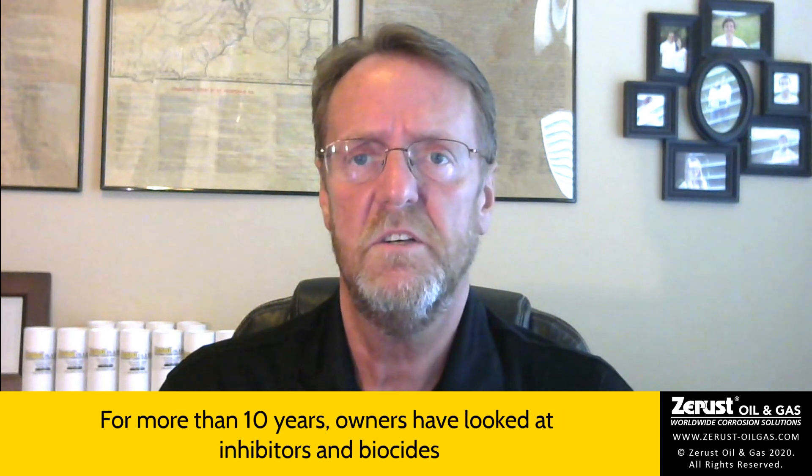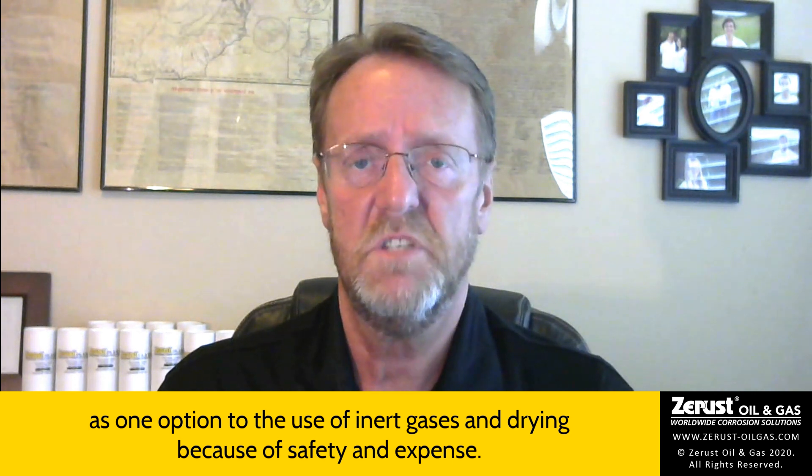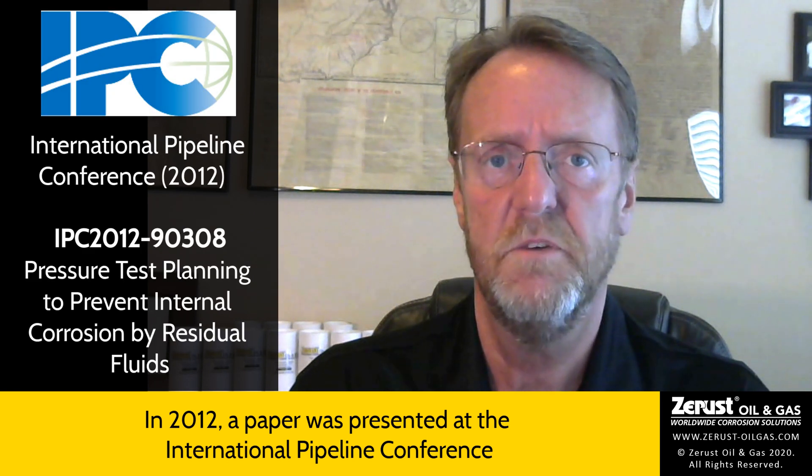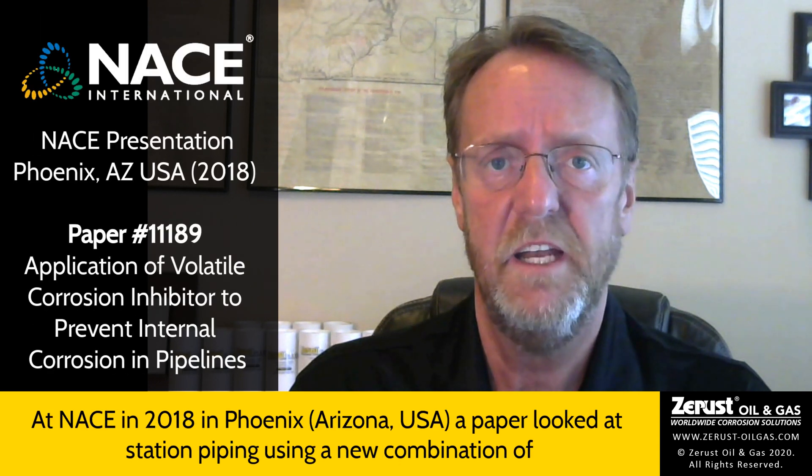For more than 10 years, owners have looked at inhibitors and biocides as one option to the use of inert gases and drying, because of safety and expense. In 2012, a paper was presented at the International Pipeline Conference which looked at post-hydrotest pipeline inhibition treatment with data from work started in 2006. At NACE in 2018 in Phoenix, a paper looked at station piping using a new combination of vapor corrosion inhibitors (VCI) and soluble corrosion inhibitors (SCIs).